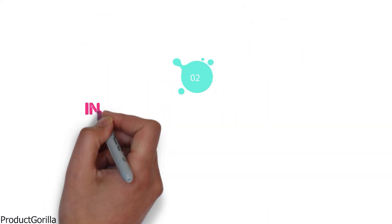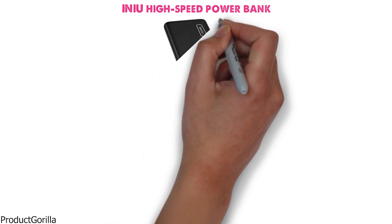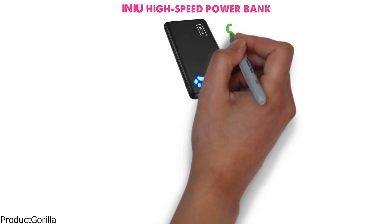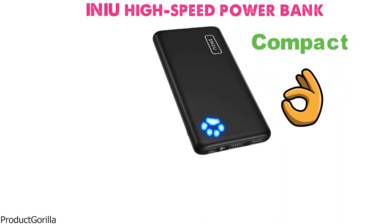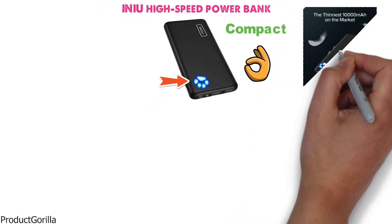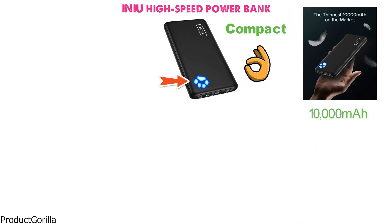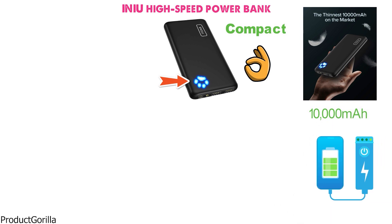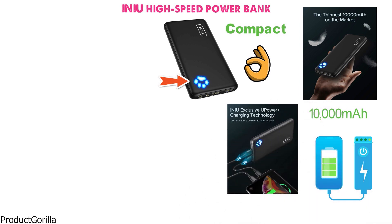At number two, we have the INIU High Speed Power Bank. This power bank from INIU has a very modern-looking design that is not only compact, but it also looks great. The addition of an LED-lit pawprint really makes it stand out. The INIU power bank is touted to be the smallest and thinnest 10,000mAh available, and it is built to charge your devices ultra-fast. The high-speed charging uses UPower technology to charge up 1.4 times faster than the competition.